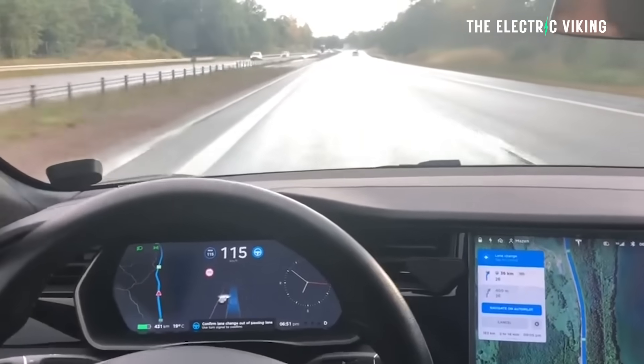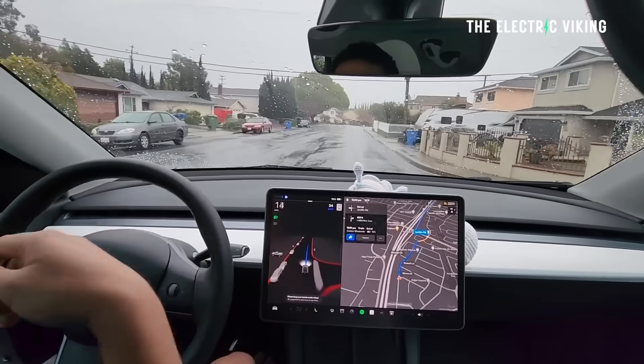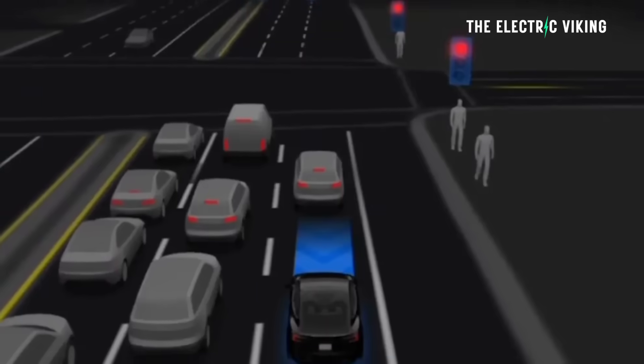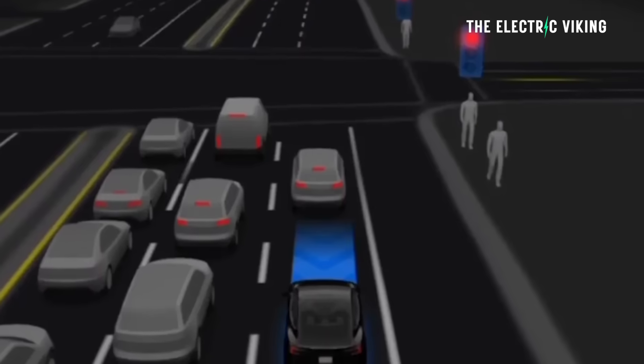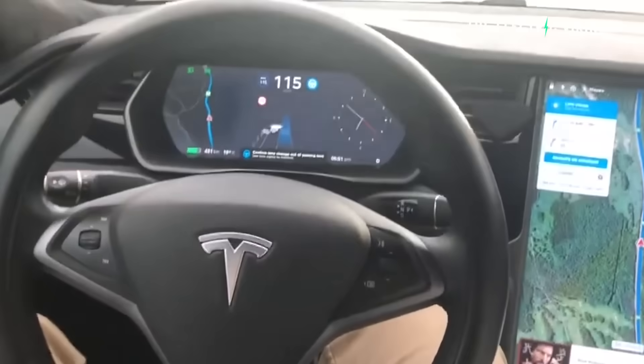Tesla has released Full Self-Driving version 14, the first major FSD update in one year. This is the biggest change to Tesla's Full Self-Driving.